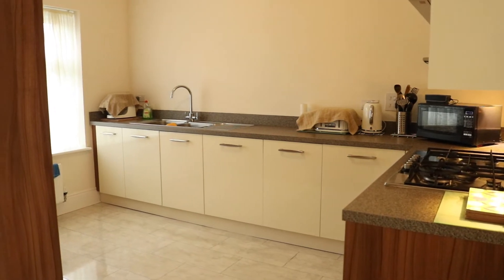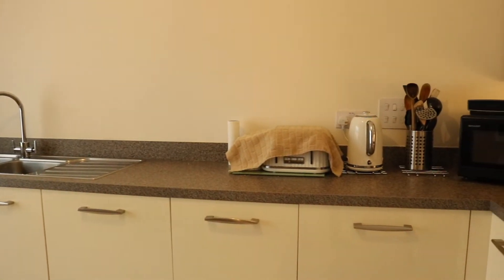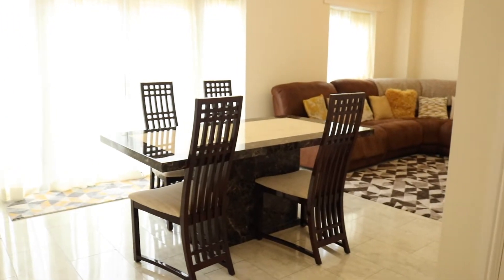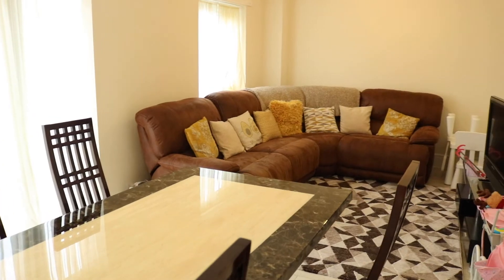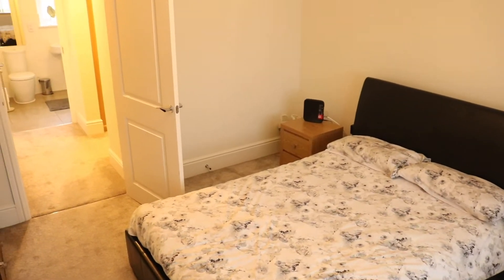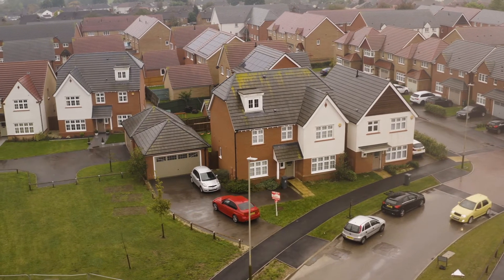This detached house has been built to a superb standard to give off a modern, spacious feel throughout. Features of this house include an open plan kitchen dining area, private snug, five double bedrooms, four bathrooms, a detached double garage, and parking for up to five cars.